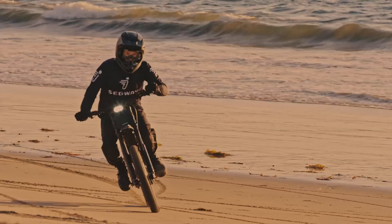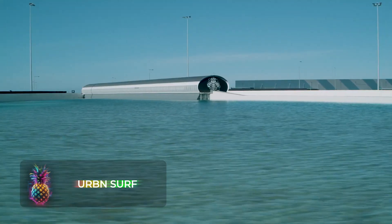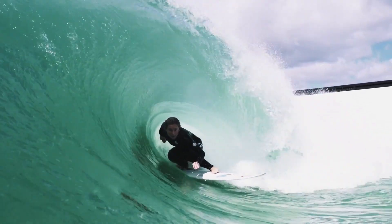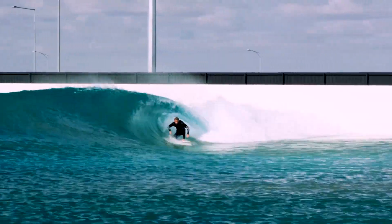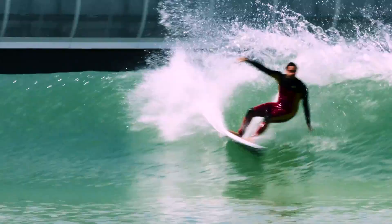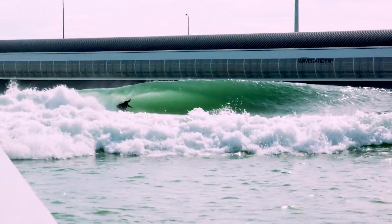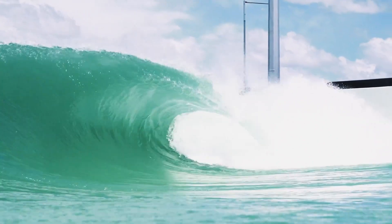Urban Surf is a wave park located in Melbourne that uses technology developed in Spain. This cutting-edge technology enables the park to create realistic and lifelike waves in its expansive two-hectare pool, providing a safer environment for surfers of all skill levels. Considered the ultimate surfing experience, it delivers perfect waves with remarkable consistency. These waves can be tailored to meet the preferences and abilities of every surfer, whether a beginner looking for gentle rollers or an advanced surfer seeking challenging slabbing barrels.